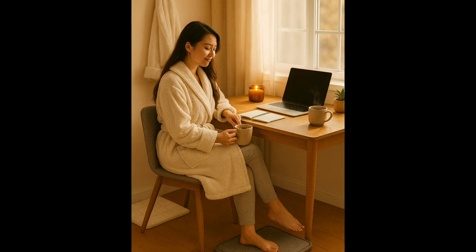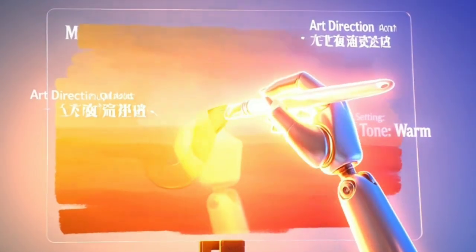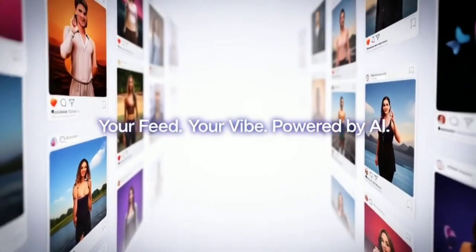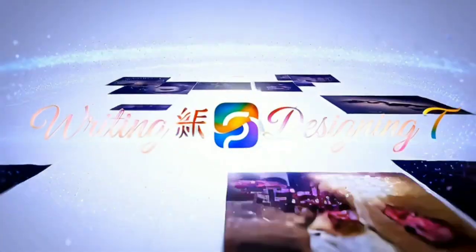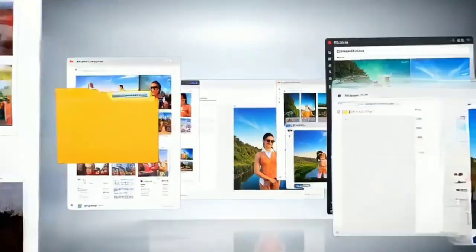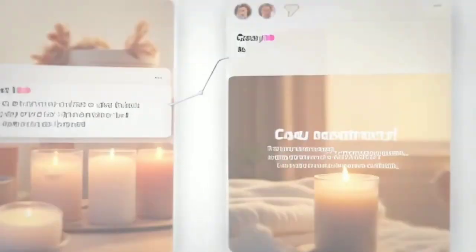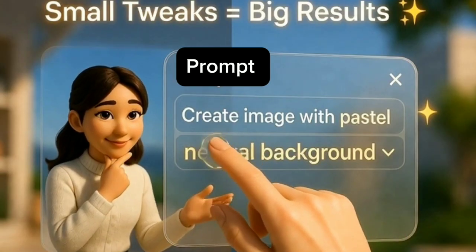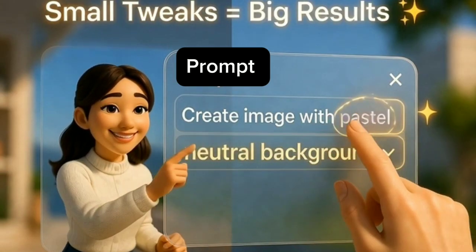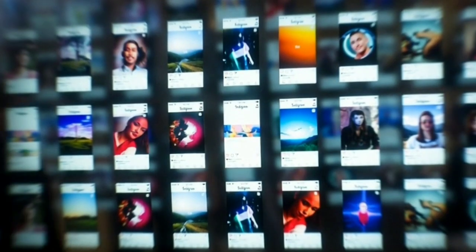Look at that — it looks so good! It's giving major Canva pro energy and we literally did nothing except type a sentence. The colors, the vibe — it totally matches the caption. You can already imagine this sitting perfectly in your Instagram feed. That's the beauty of this trick: the AI isn't just writing for you, it's designing too. You don't have to go to Canva, hunt for stock photos, or worry about alignment or filters. ChatGPT just builds the visual mood right there for you. And if the first image doesn't quite hit the mark, no problem — just tweak a few words in your prompt, like swapping 'pastel background' for 'neutral background' or 'indoors' for 'outdoors.'